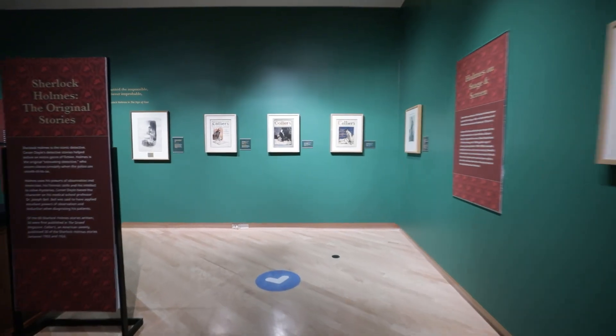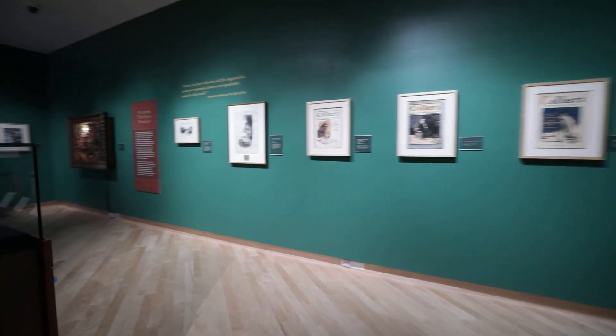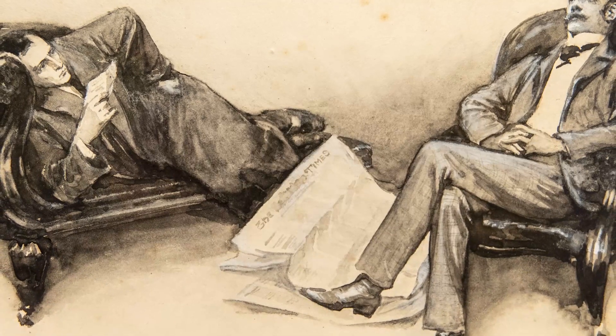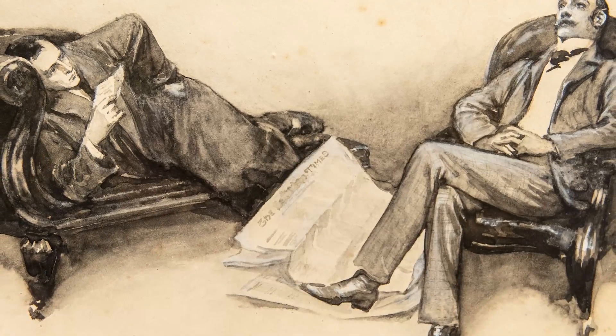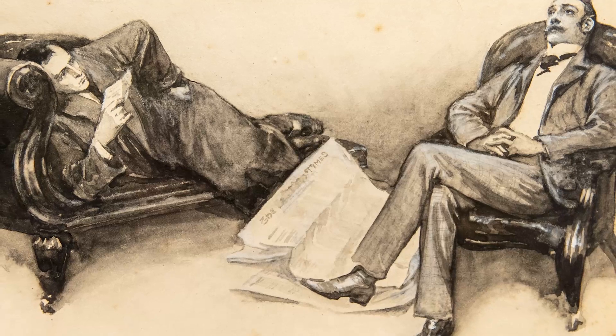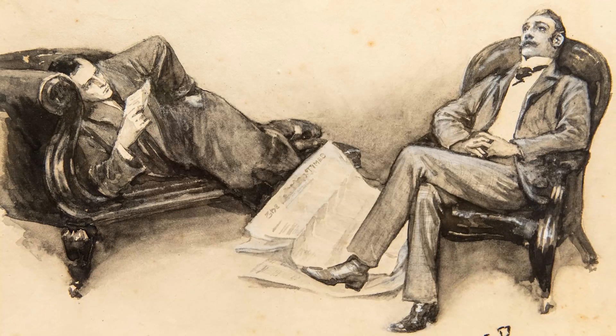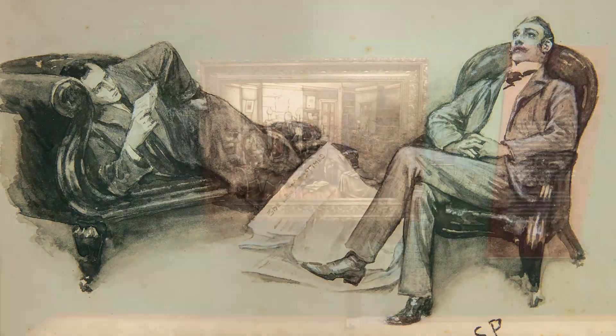Artists and illustrators help shape the iconic image of the great detective. This is an original pen and ink and wash drawing for The Adventure of the Cardboard Box by Sidney Paget. It was published in the Strand Magazine in 1893. Paget is largely responsible for the image of Holmes seen today.